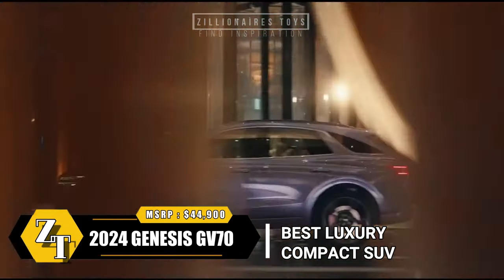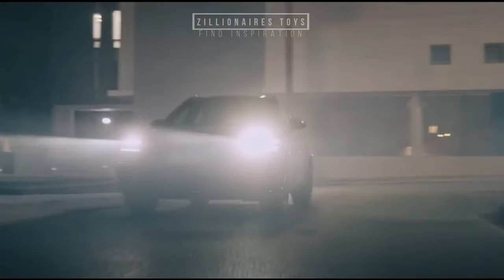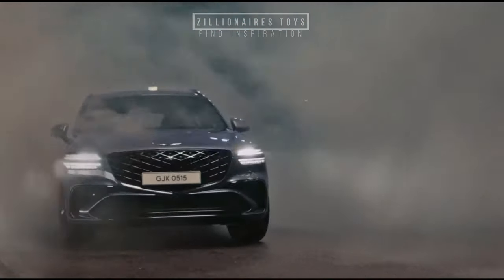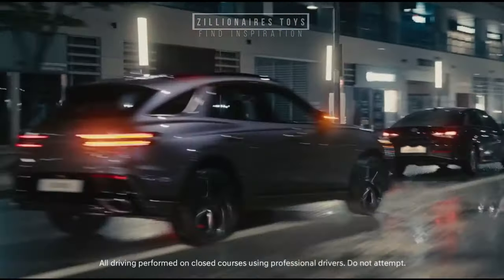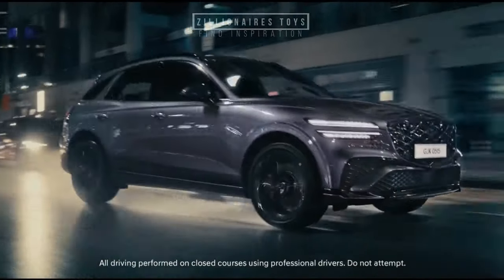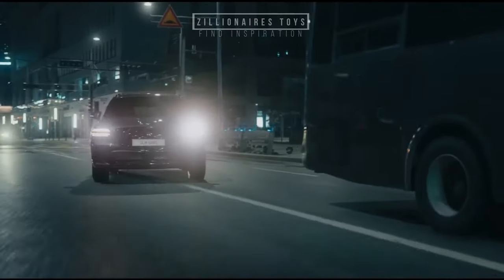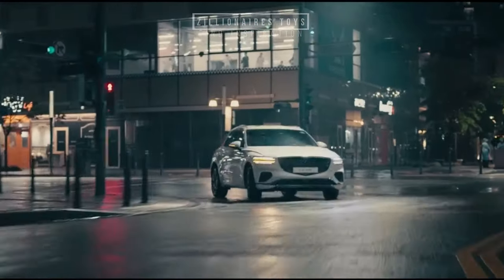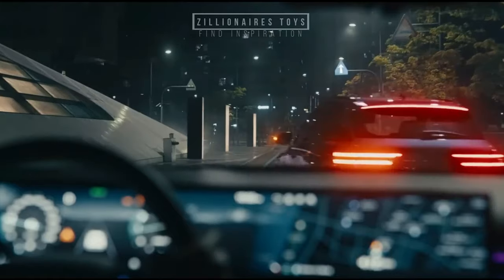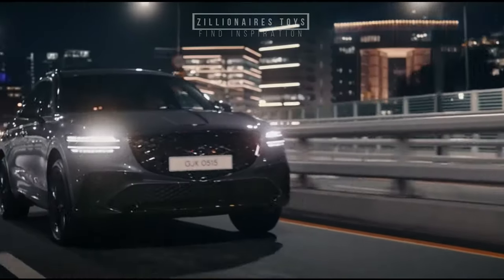The 2024 Genesis GV70 solidifies its status as a standout compact luxury SUV, priced from $44,900. With an array of standard features, engine options, top-notch build, sleek design, thrilling drive, competitive pricing and robust warranties, the GV70 continues to impress. Genesis is gaining remarkable momentum, with the GV70 as a key contributor to its success as one of the brand's best-selling models. Those eyeing a compact luxury SUV must include the GV70 as a top candidate on their shopping list.